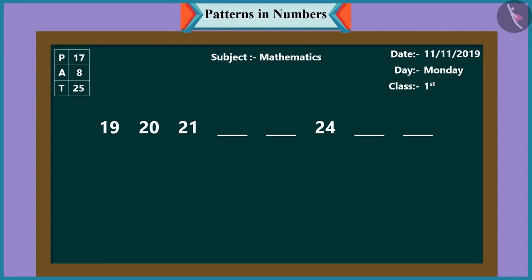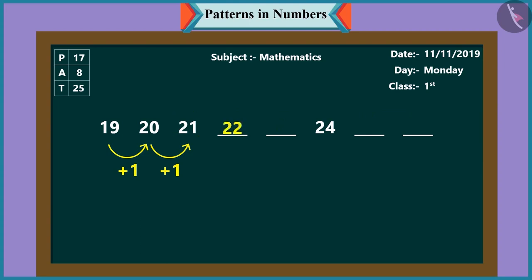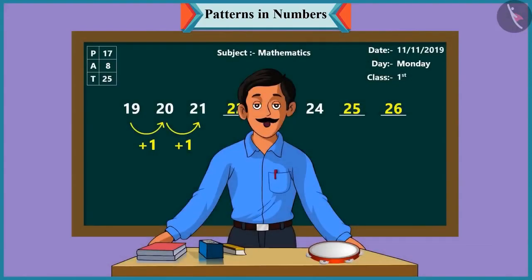Now look at another pattern of numbers. In this pattern it is nineteen, then twenty, then twenty-one. This means that each time the numbers are increasing by one. So Chutki, what comes next? After twenty-one will come twenty-two and then twenty-three. Oh wow, well done, Chutki! Now Pinky, take this pattern forward. After twenty-four comes twenty-five and after twenty-five comes twenty-six. Very good, Pinky!